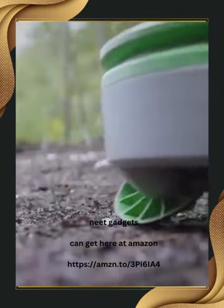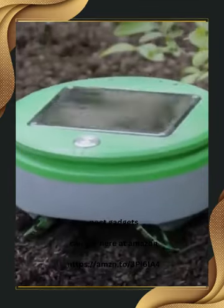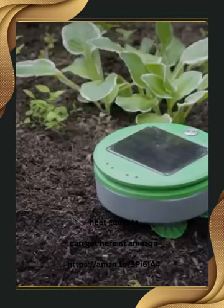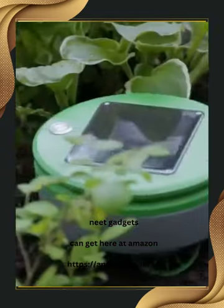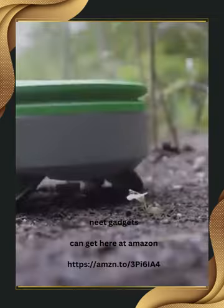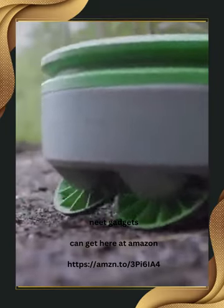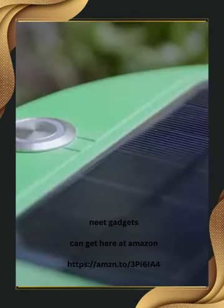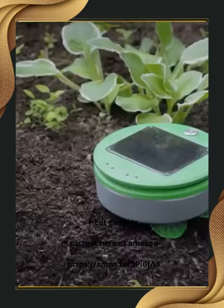The Turtel Garden Weeding Robot takes care of the tedious task of weeding while you focus on nurturing your plants. Just place it in your weed-free garden, press the button, and let it do the rest. With its smart technology, it identifies plants from weeds using height, turning away from plants and cutting down anything that passes beneath it. This weatherproof, solar-powered wonder stays in your garden all season long, maintaining up to 200 square feet of garden space. The price is $349.